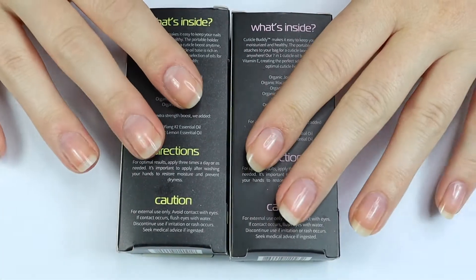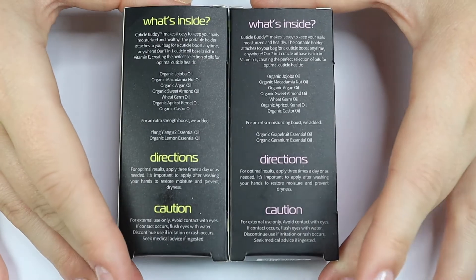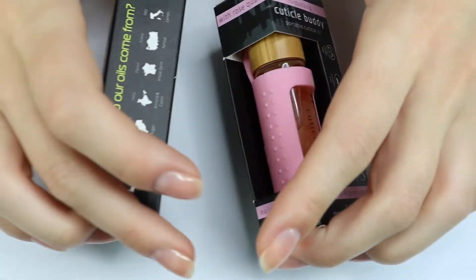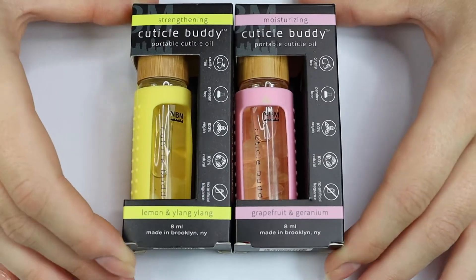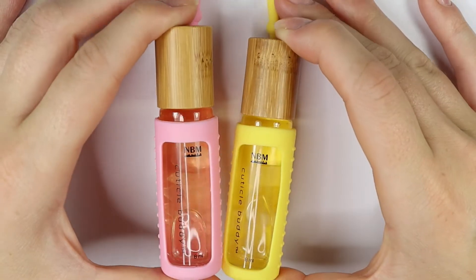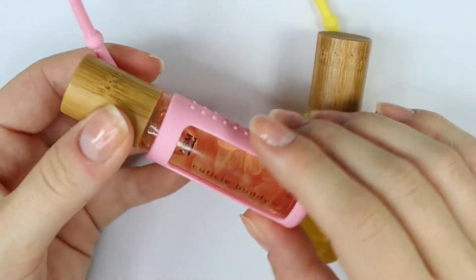I've just been using plain jojoba oil on my nails for a while and it does a great job, but it's kind of boring. I thought it would be really fun to support a small business and get these adorable cuticle buddies because they look so fun. I'm really excited to test them out.